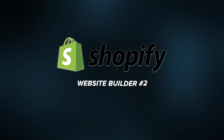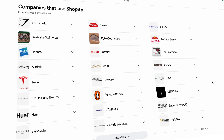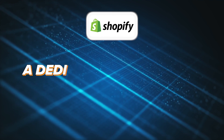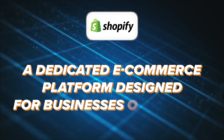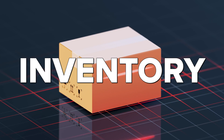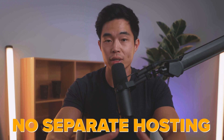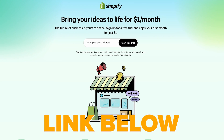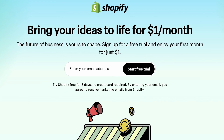The next e-commerce store builder we're talking about is Shopify. Shopify is one of the most popular e-commerce builders out there, and that's because it's so good for selling physical products. Most of the big physical product brands are using Shopify. It's a dedicated e-commerce platform built for businesses of all sizes, and you can handle all your inventory and shipping directly on the platform. With Shopify, you don't need separate hosting — it's all in one. It is a bit more expensive, but they do have multiple plans. I have a link down below that gets you a three-day free trial, and you only pay $1 for the next 30 days after that.